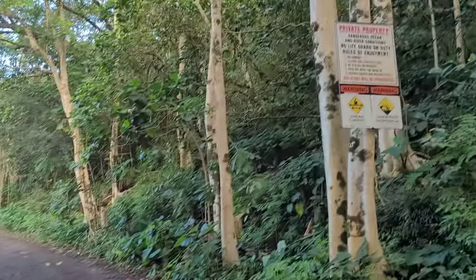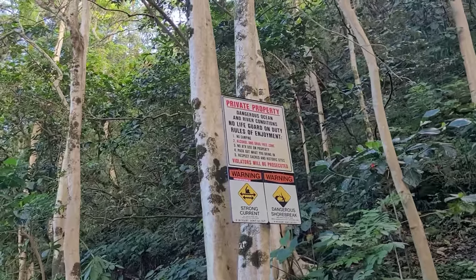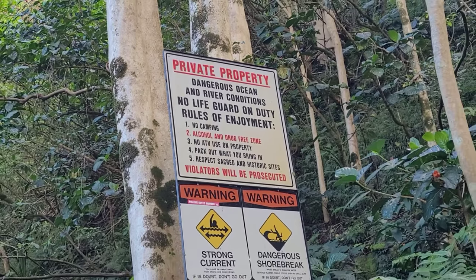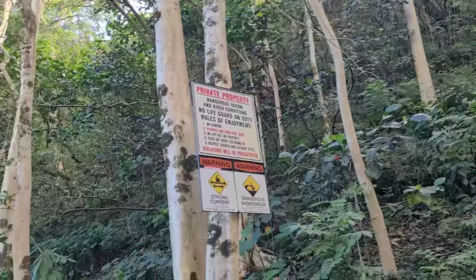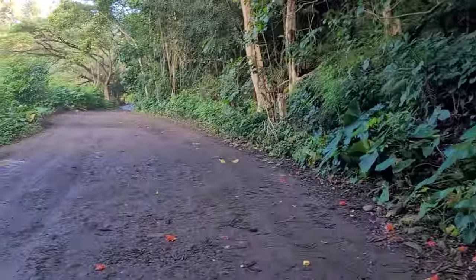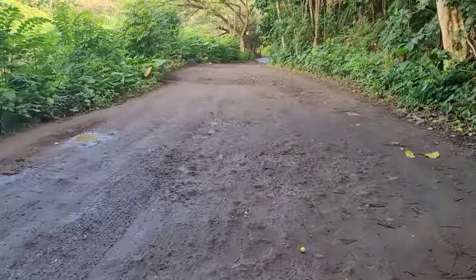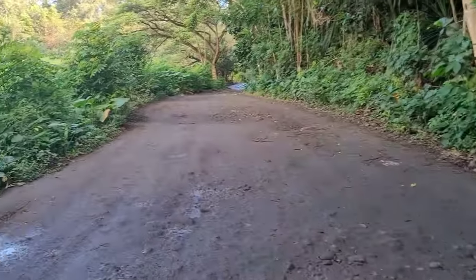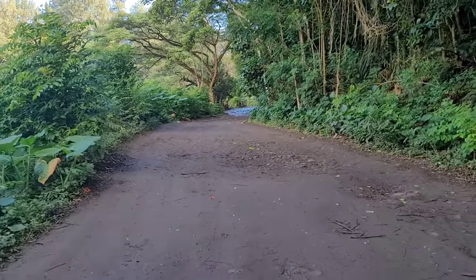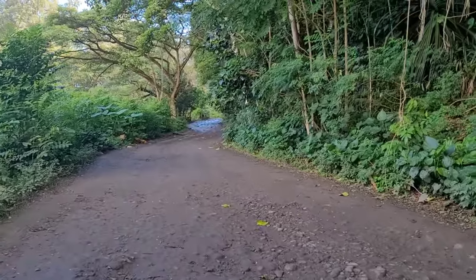As we're walking by here there are signs posted — this is all private property that we're hiking through, but the owners let people go by. You just have to follow the rules: no camping, no drugs, no ATVs, bring in what you bring out, respect the historical sites, and watch out for strong currents and dangerous shore breaks. Once the high tide comes in, this is really all underwater, so we had to choose the time of day very strategically. We only have a few hours to get in here and get out.